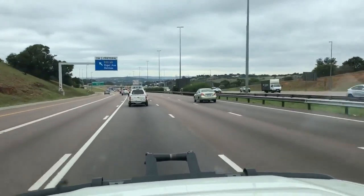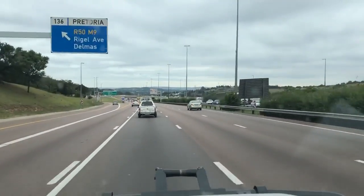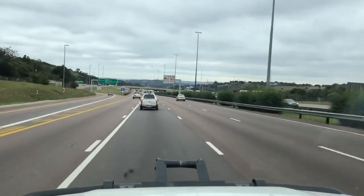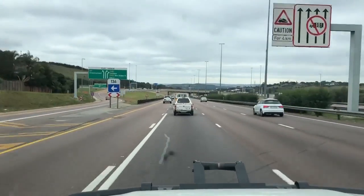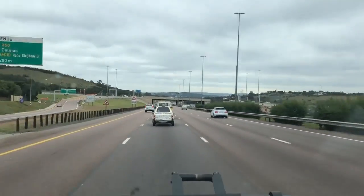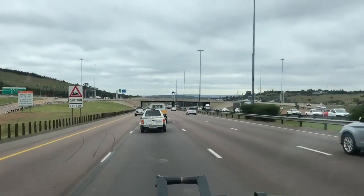It goes to Mozambique? Yeah, Mozambique, and then it goes to Namibia on the other side. Namibia. Nice. It's a major highway. So this is like the Route 66 or Interstate 40 in the United States.